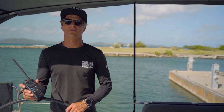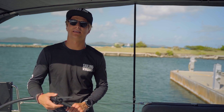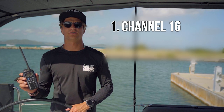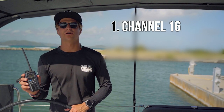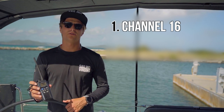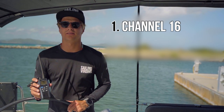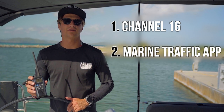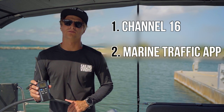Using the VHF radio: if you're still unsure about the intentions of a ship or struggling to decipher the sound signal, hail the other ship on channel 16, request to go to another channel, and find out exactly what their intentions are. If you want further information about the ship, you can use the Marine Traffic app to see their length overall, speed, and course.